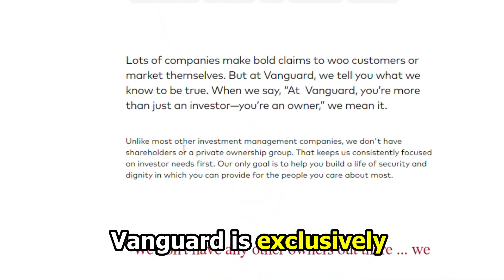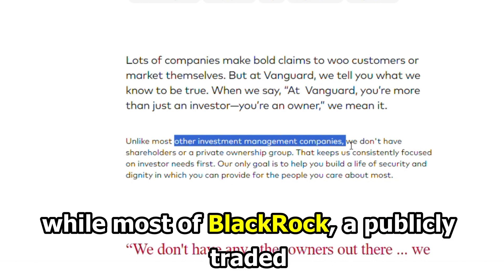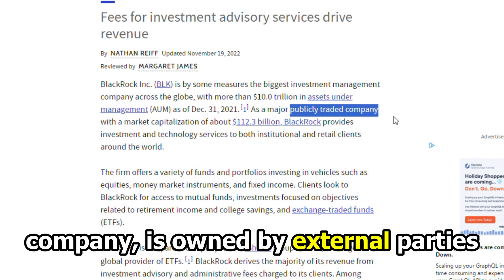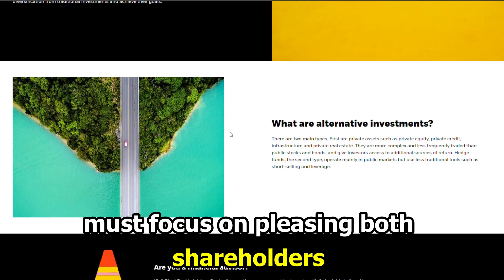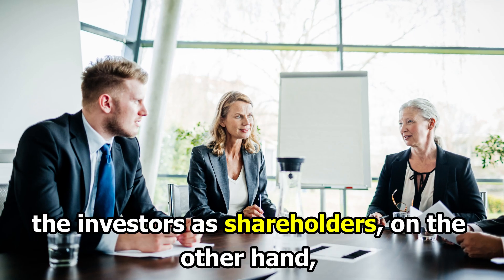Vanguard is exclusively owned by investors with no third parties as company shareholders, while most of BlackRock — a publicly traded company — is owned by external parties. This means BlackRock must focus on pleasing both shareholders and investors.